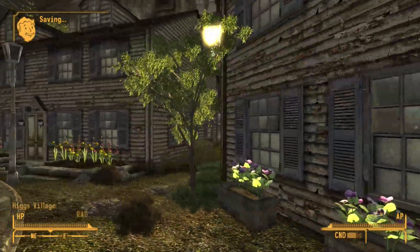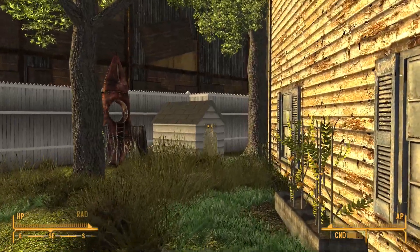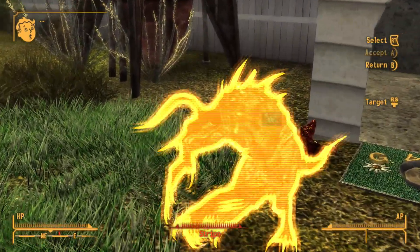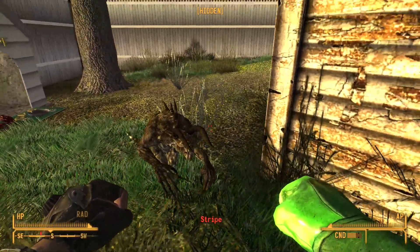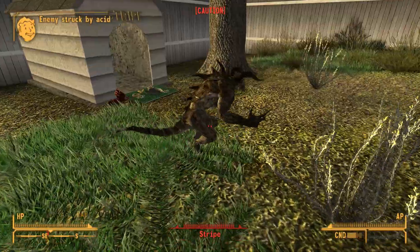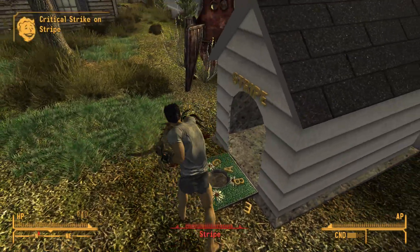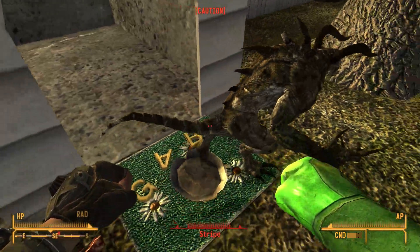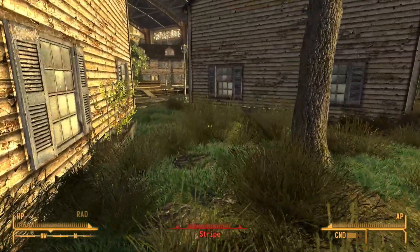Take note of this next part — if you have the Wild Wasteland perk, things will be a little different. Notice this: going over to it spawns in Stripe. Look at him — he's a mini Deathclaw! His stats are just slightly lower than a legendary Deathclaw. You'll have to fight him in order to get Gabe's bull, the unique item here. You can pick up Gabe's bull — it's for a side quest as well. If you don't have the Wild Wasteland perk, that doesn't happen — just FYI.